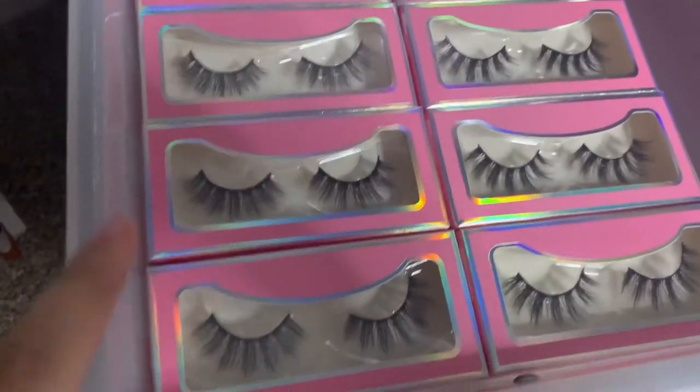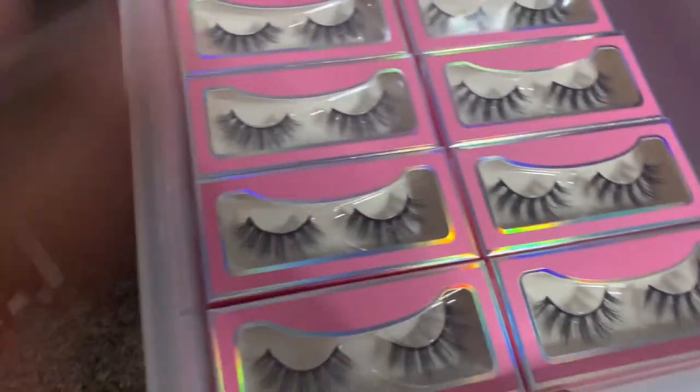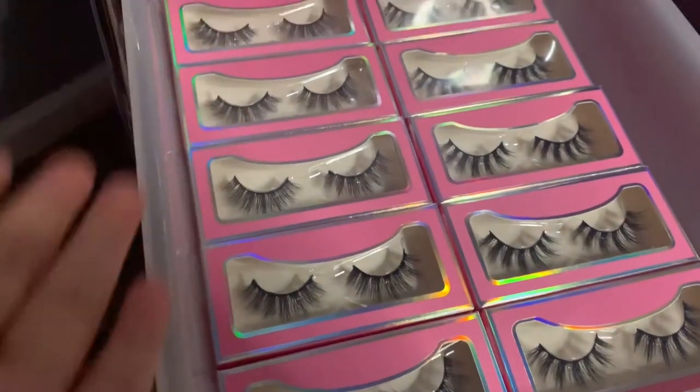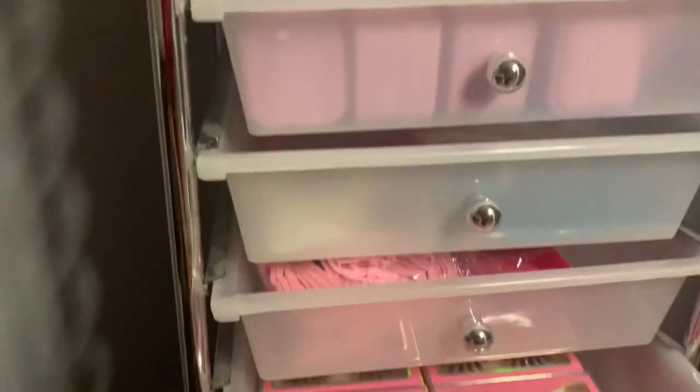I'm gonna show y'all the lashes. I have four styles. These are all the lashes I carry, and they all come with the lashes themselves, a lash applicator, and a lash brush. They all come with those tools included.